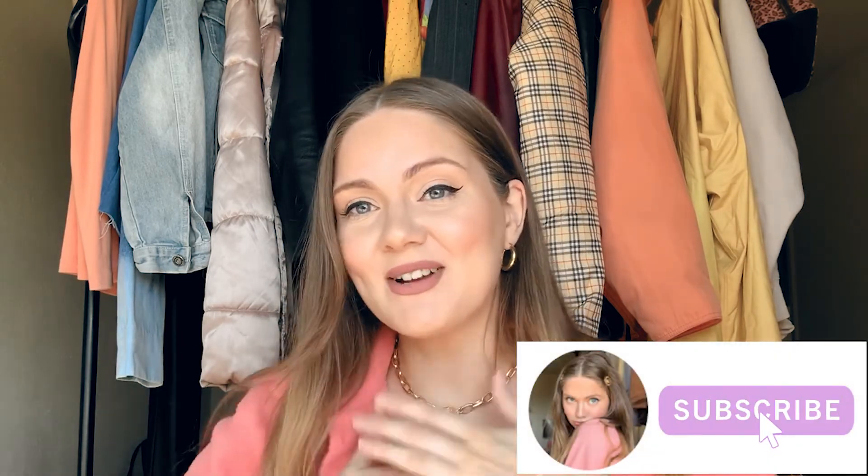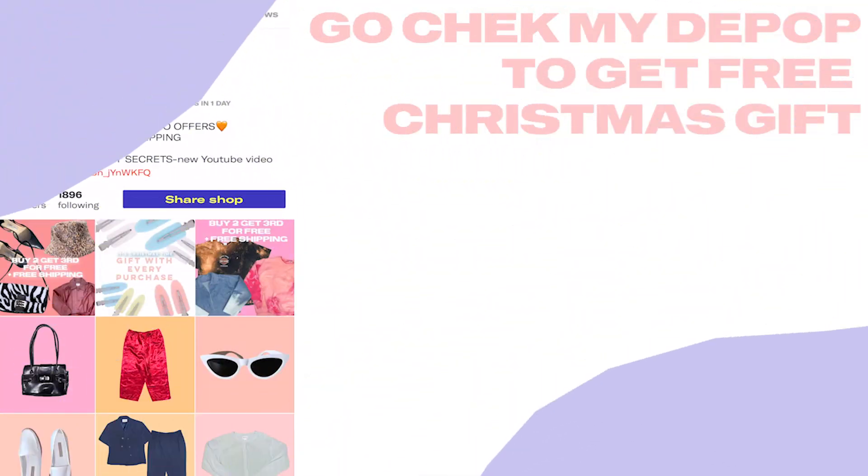Thank you so much for watching! I hope you liked this video. If you want to see more videos like this from me, don't forget to subscribe — I really appreciate it. See you next week!